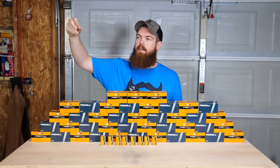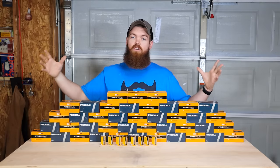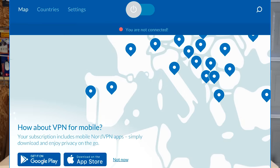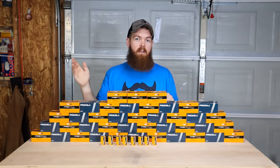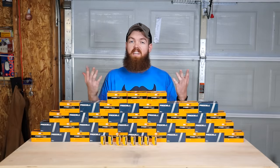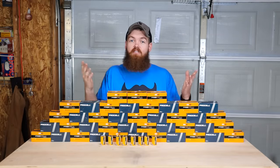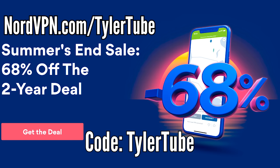Let's say you went on vacation to the UK, Ireland, Russia, or wherever — if you're in another country and you have NordVPN, since they have so many servers across 60 countries, you can pick whichever server you want your internet based through. If you're in the UK and want to watch the US version of Netflix, you can set your server to the US, or vice versa. So NordVPN keeps your data safe and lets you access different versions of Netflix, Hulu, or anything. Click the link in my description to get 68% off a two-year plan — that breaks down to $3.71 a month — and use code tylertube at checkout to get an additional free month.